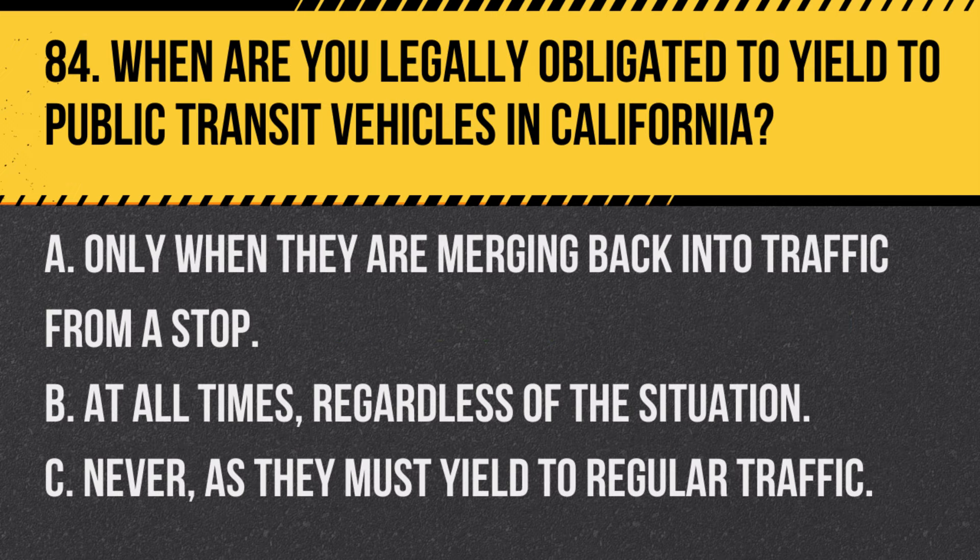Question 84. When are you legally obligated to yield to public transit vehicles in California? A. Only when they are merging back into traffic from a stop. B. At all times, regardless of the situation. C. Never, as they must yield to regular traffic. Answer: A. Only when they are merging back into traffic from a stop. Drivers should yield to allow public transit buses to merge safely.